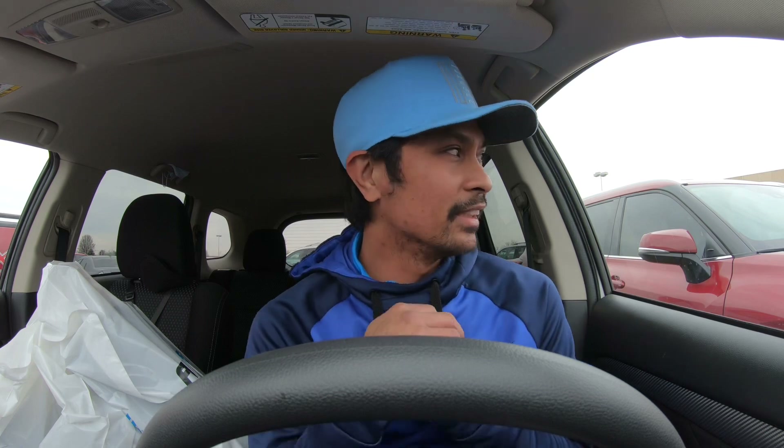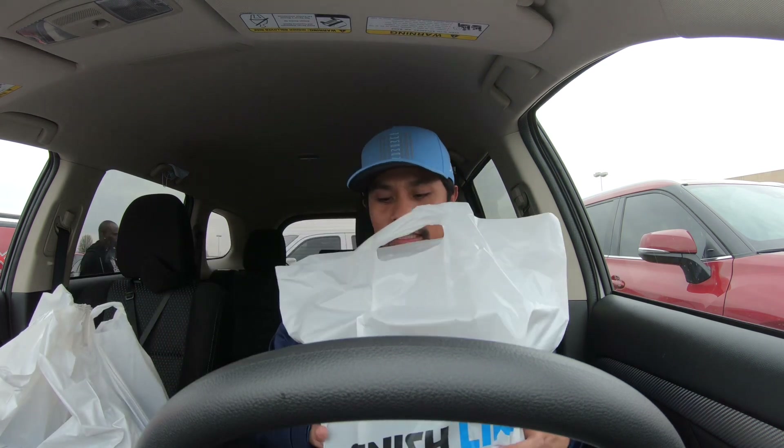Not bad today at the mall. Dropped by Foot Locker — nothing there. Dropped by Foot Action but they are closed right now, so I don't know what's going on in there. Also checked Jimmy Jazz — they had a few good ones especially in grade school, but it's a long line so I might come back later this afternoon or tomorrow. Good finds at Finish Line though.